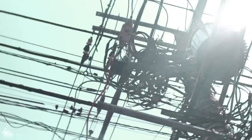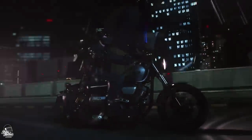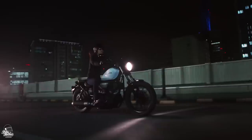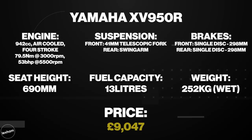It seems to be becoming a bit of a Yamaha trademark, but the XV950R's power delivery comes in quite low in the rev range, which allows a really nice responsive ride well suited to urban environments. One of the standout features is the outstanding build quality all round, as well as its reliability on the road. There isn't too much tech to play with here, but you can expect ABS as standard. Expect to pay a respectable £9,047 for this good looking cruiser.